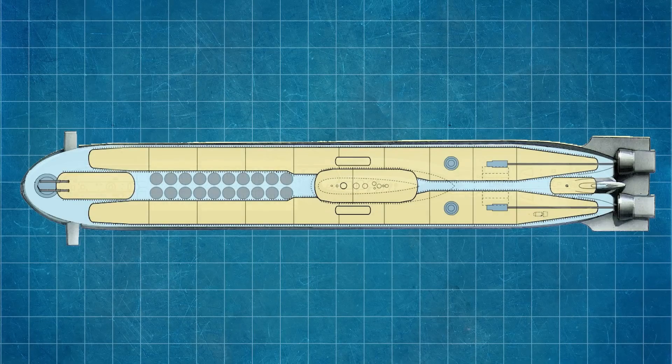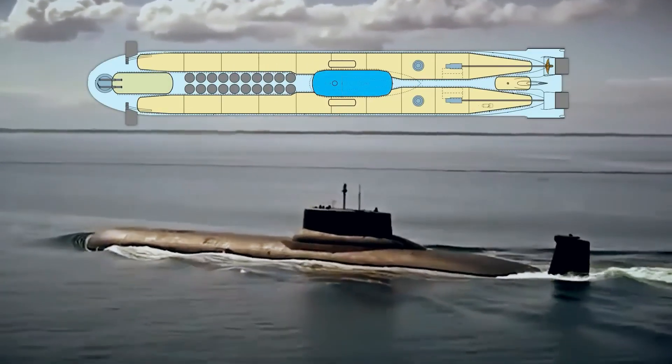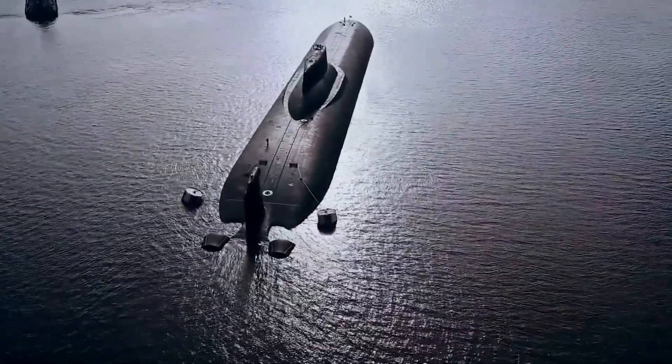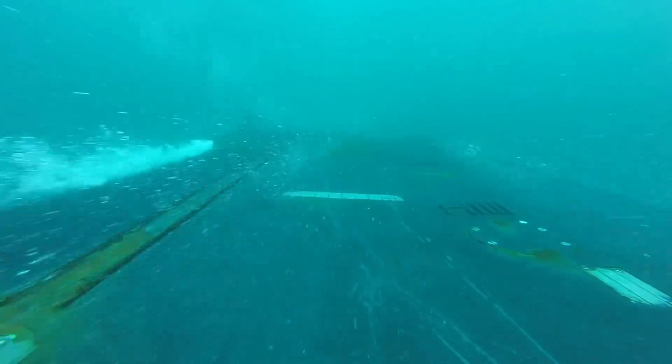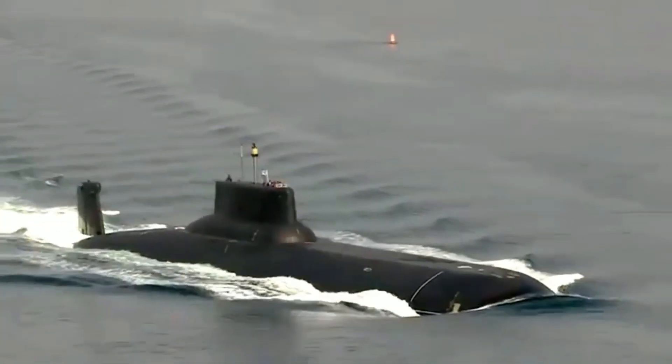The Dmitry Donskoy submarine is powered by a pair of nuclear reactors, each producing 650 megawatts. The ship is equipped with two turbines with a maximum power of 50,000 horsepower each, and can reach a maximum speed of 27 knots on the surface.